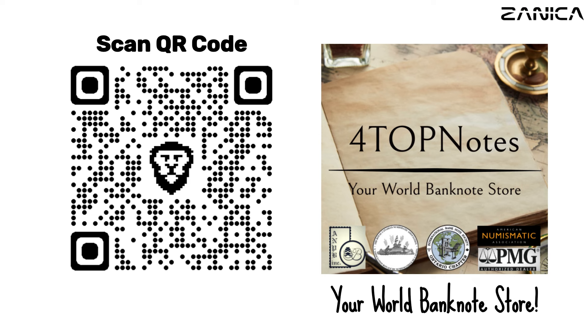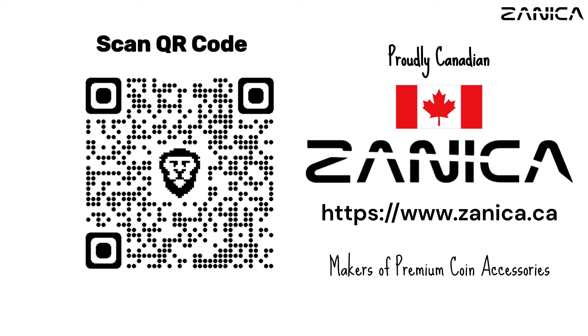Interested in this banknote? Buy it now from 4TopNotes or scan the QR code to visit the website — there is a link in the description too, so don't forget to check it out. Elevate your collection with Zeneca, where quality meets craftsmanship — your coin capsule holder of choice. Visit us at zeneca.ca.